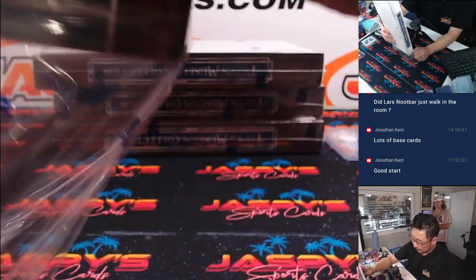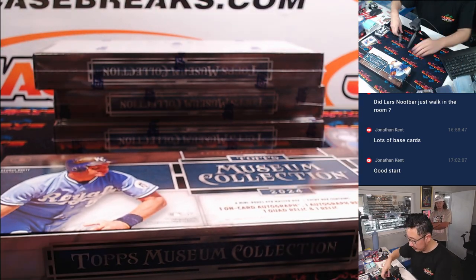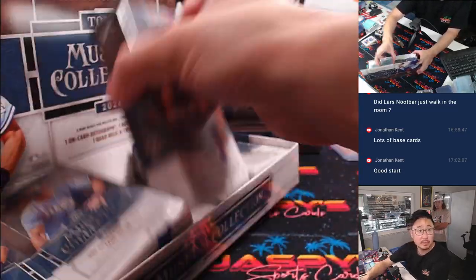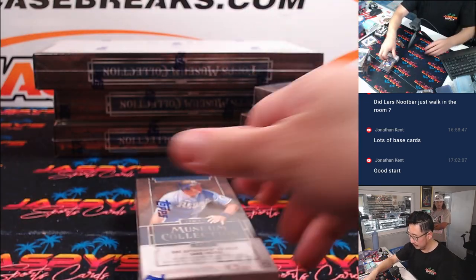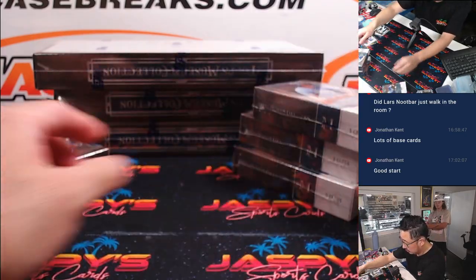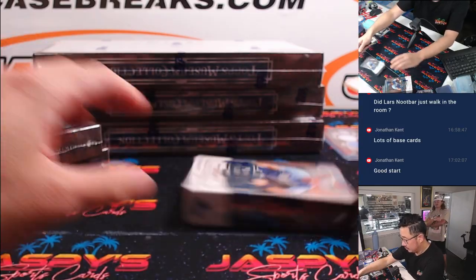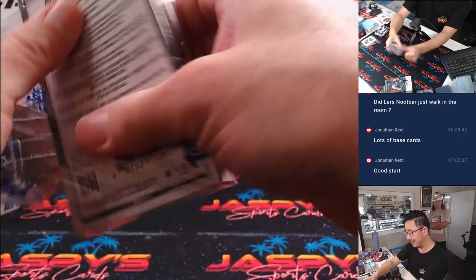Another box. That Jackson Holliday over there — way to go about it. Some of the relics, they got like dirt stains on them — they got some good game-used stuff here. Pretty cool.